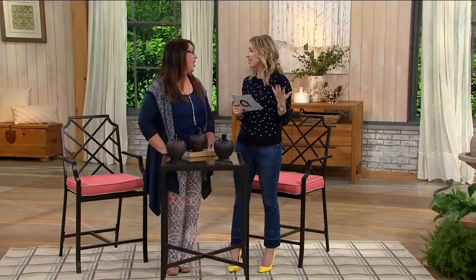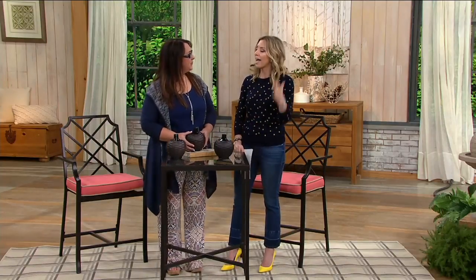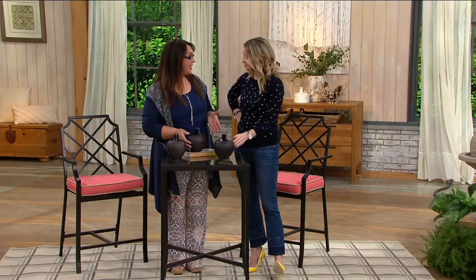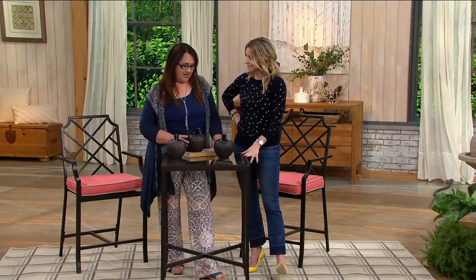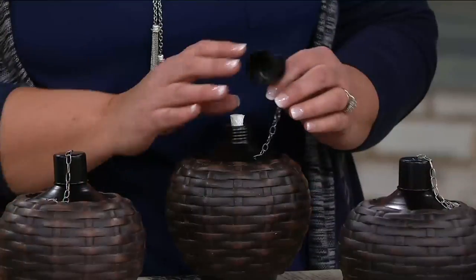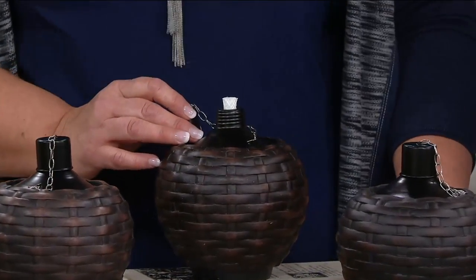These guys are fabulous. They do amazing things. When you watch that show, you think, how the heck could I pull that off? All the ideas, all the creativity. They've got this outdoor living line at QVC, which is just phenomenal. And this set of three — I've never seen a tabletop torch. Usually it's a big stake that you have to put in the ground, and for people who have small yards, live in apartments and patios, they're useless to us.